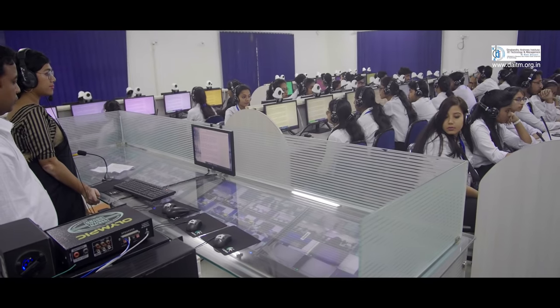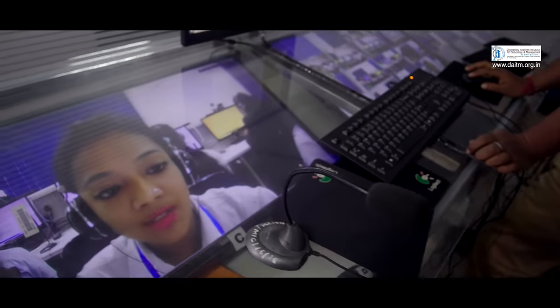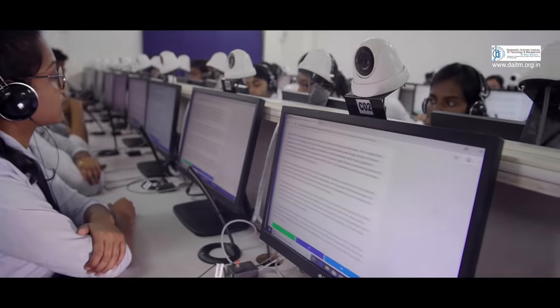We have a language lab that is specifically designed for improvement of diction, pronunciation, helping the students to speak with a particular mood, tone, voice modulations, and intonations, which in turn helps them to be efficient in the job market so that they can uphold themselves confidently.